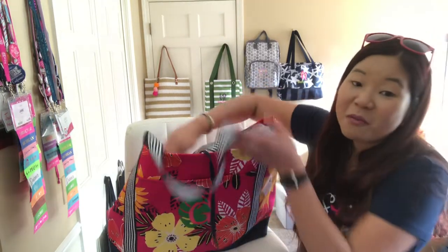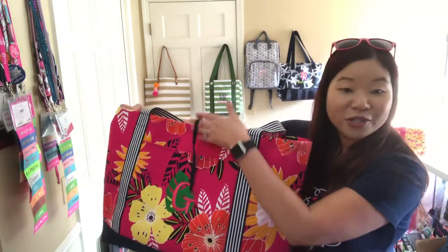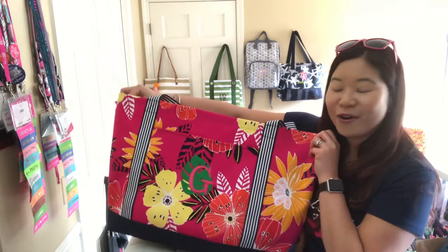I hope you guys enjoyed that closer look! Everything we have comes in multiple colors, so make sure to go to janenewtongifts.com to check it out. Make sure to subscribe below and check out the links. Thanks, bye!